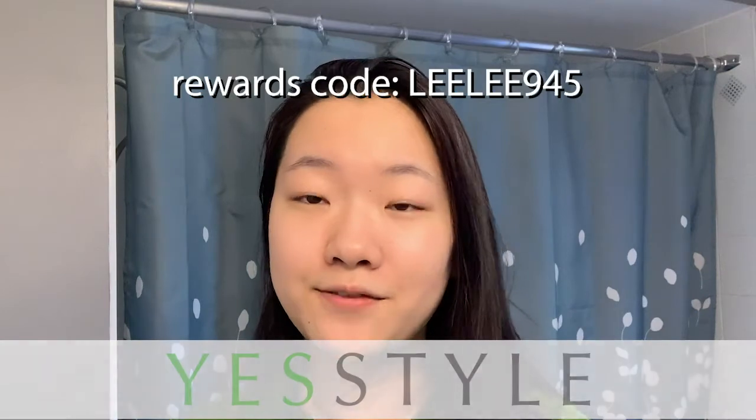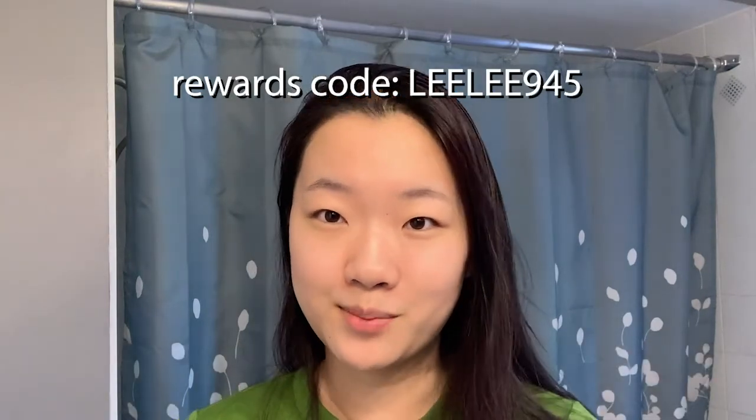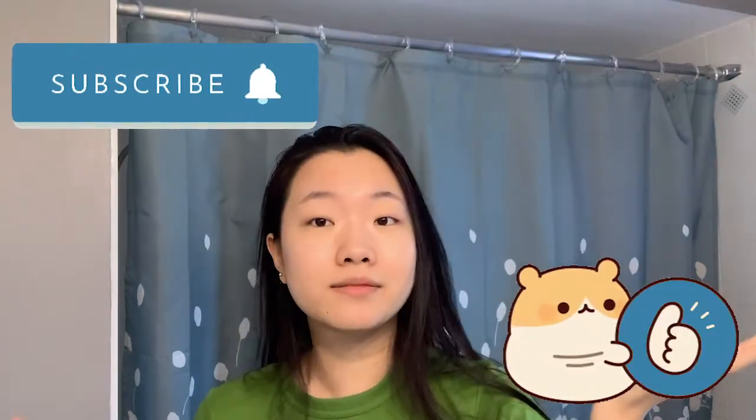Thank you so much for watching and thank you to YesStyle for sending me these products to try. If you are interested in purchasing any of these products, please go to YesStyle.com and use my code Lili945 to get an additional discount off your purchase. I'll leave all the product links in the description box down below. Bye!